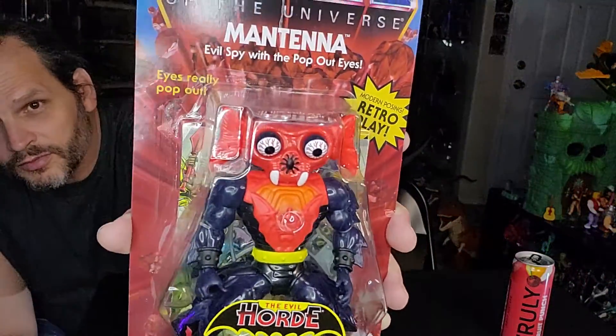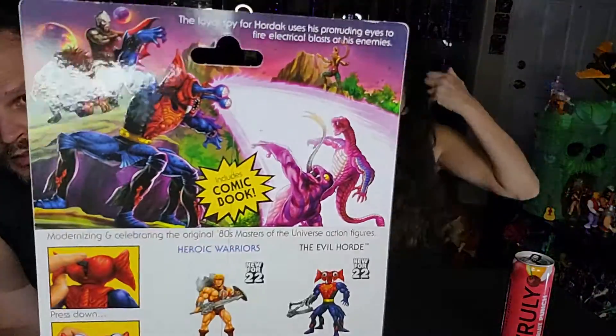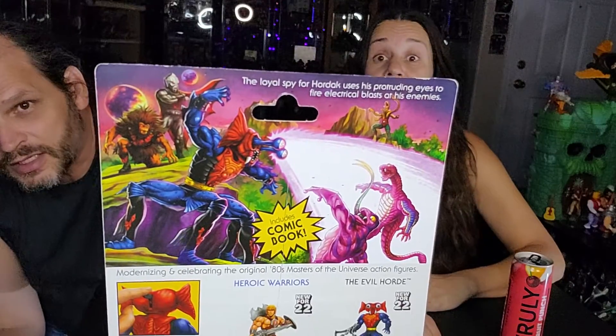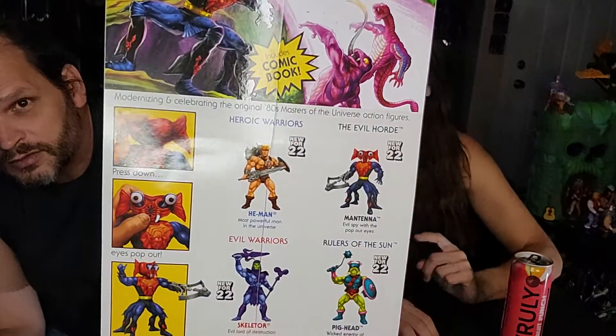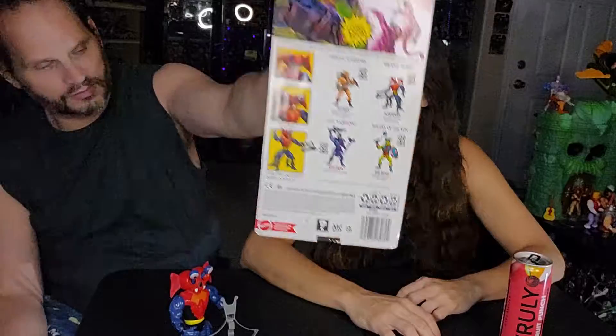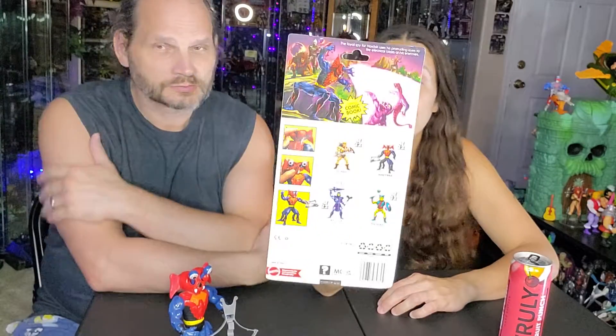I didn't have Mantana as a child either. I like the fact that this one shows his legs. The back has a lot of goodies — Cobra Khan, Ratlore, Tongue Lasher, Grizzlore. It's got Hordak. The back of this card kicks ass.